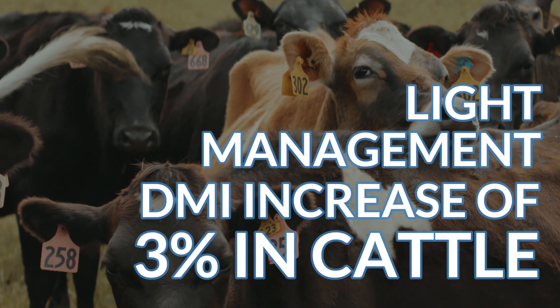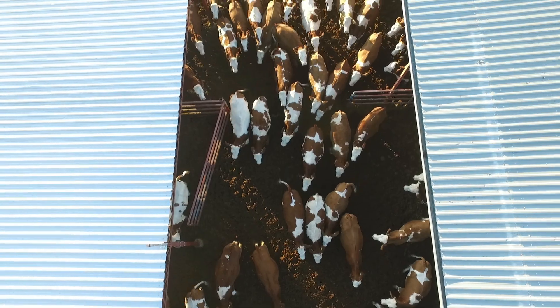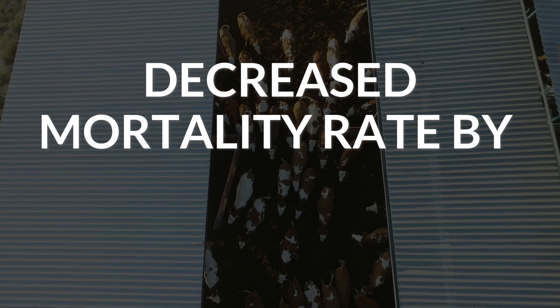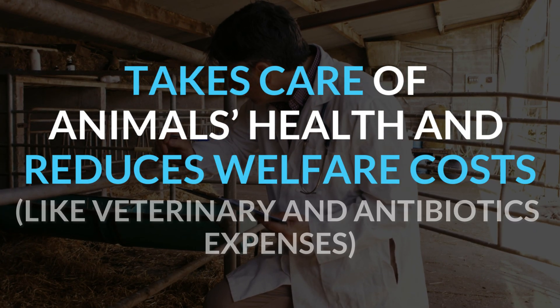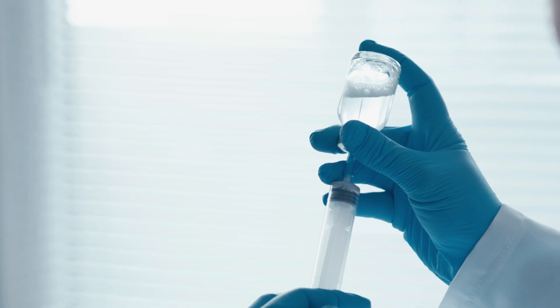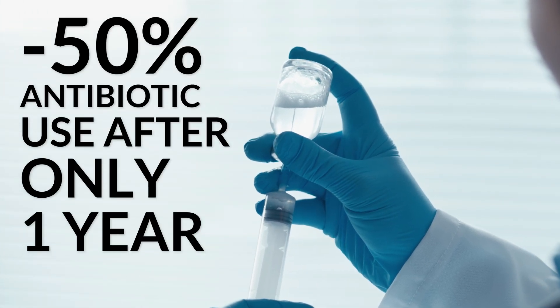Light management allowed a DMI increase of 3% in cattle. Correct environmental monitoring also helped decrease the mortality rate by 80% in calf farms. Our system takes care of animals' health and reduces welfare costs — our customers reduced the use of antibiotics by 50% after only one year of environmental monitoring.